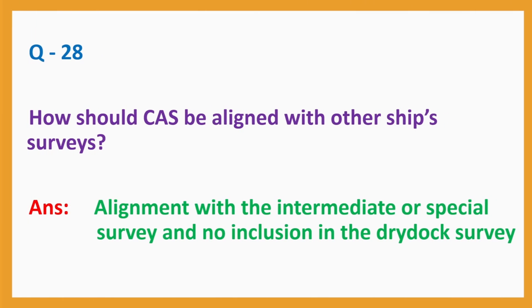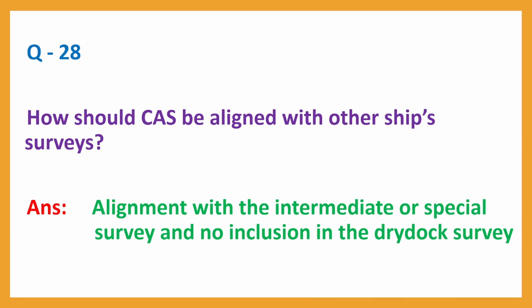Question No. 28: How should CAS be aligned with other ship surveys? Answer: Alignment with the intermediate or special survey and no inclusion in the dry dock survey.